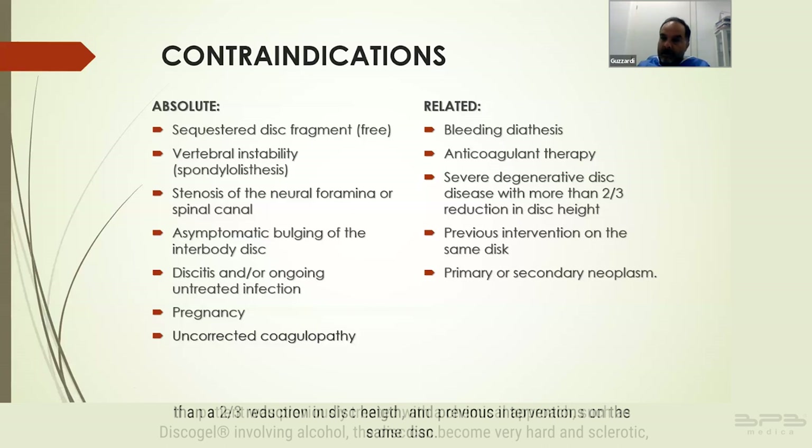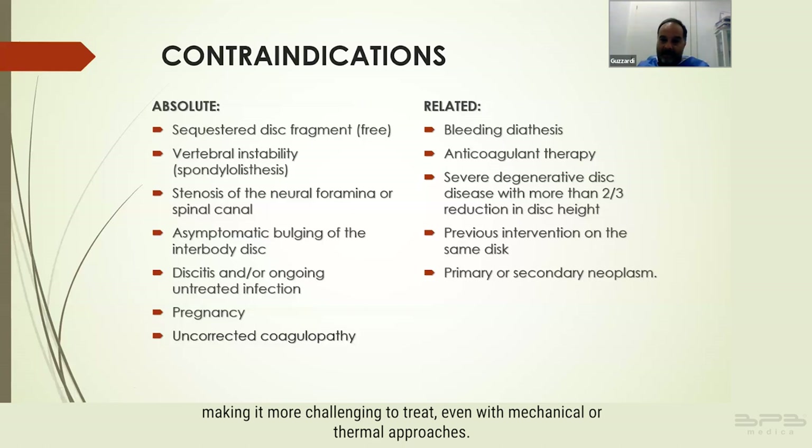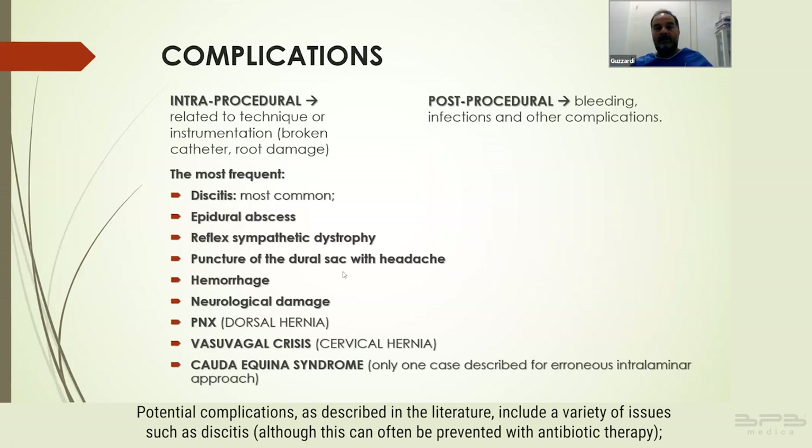Previous interventions on the same disc also constitute a contraindication. If a patient was previously treated with a chemical approach such as Discoglion involving alcohol, the disc can become very hard and sclerotic, making it more challenging to treat even with mechanical or thermal approaches. Primary or secondary neoplasms must also be considered in the patient's prognosis.